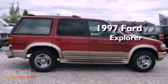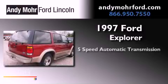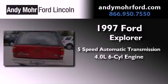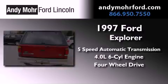This is a 1997 Ford Explorer. This SUV has a 5-speed automatic transmission, a 4.0-liter V6, and the added safety and control of 4-wheel drive.